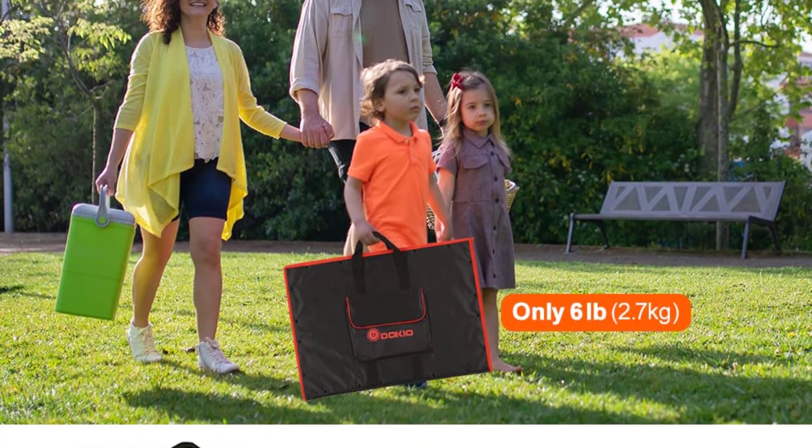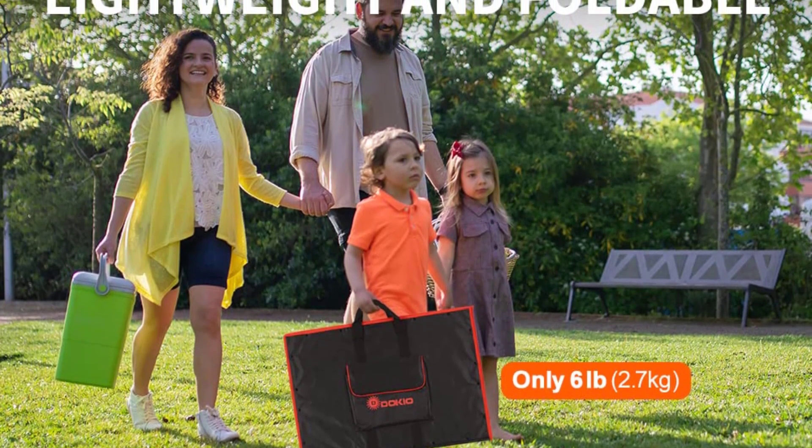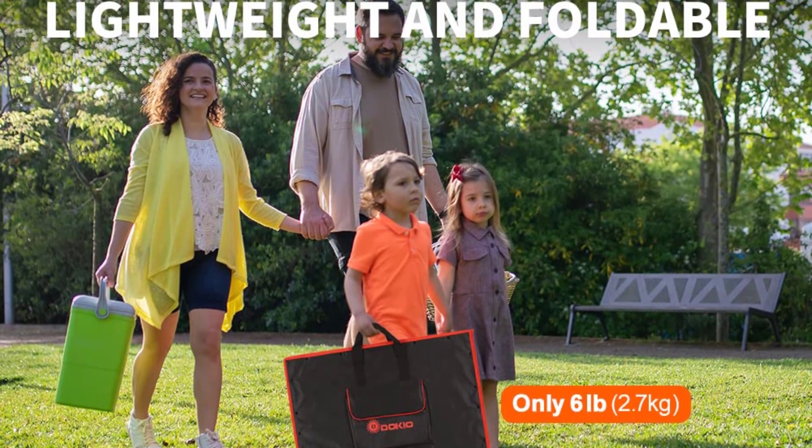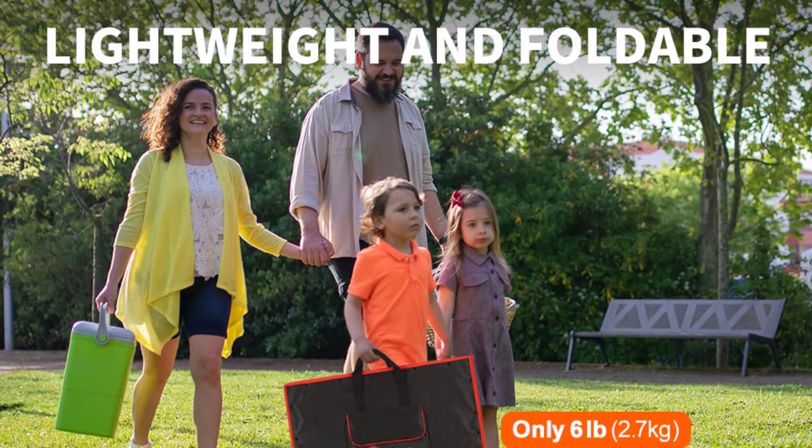For delivery and warranty: Amazon US warehouse shipping to receive goods in time. All Dokio products come with a 30-day money-back guarantee, 1-year warranty, and forever support from Dokio customer care.